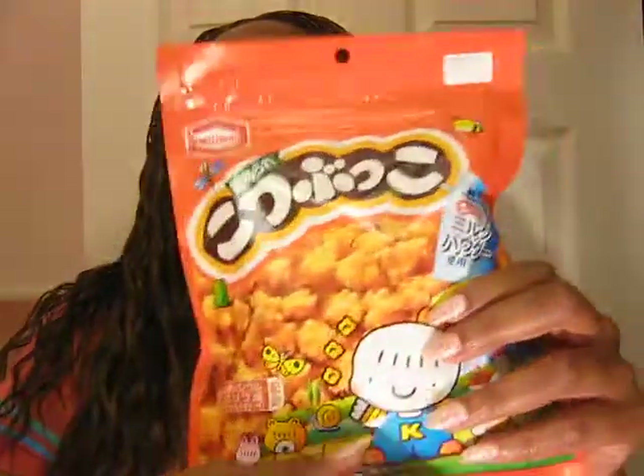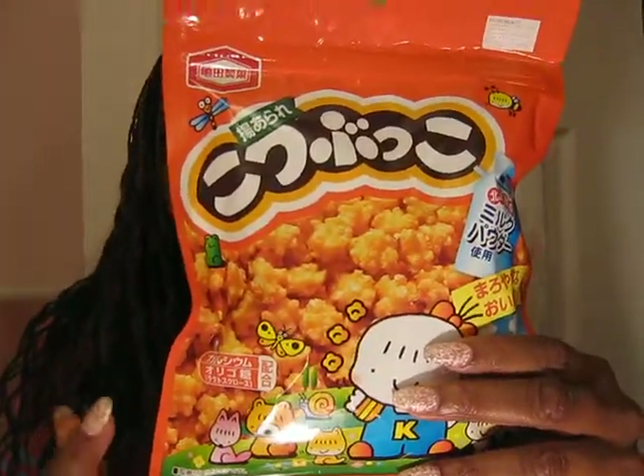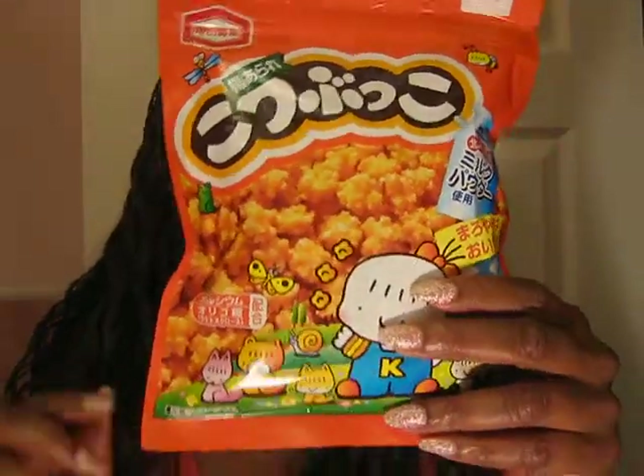I got these rice cakes because they reminded me so much of the caramel corn. And the girl at the cash register was saying that these are really, really good — she loves them. So I'm going to see if I like them and I'll let you know.